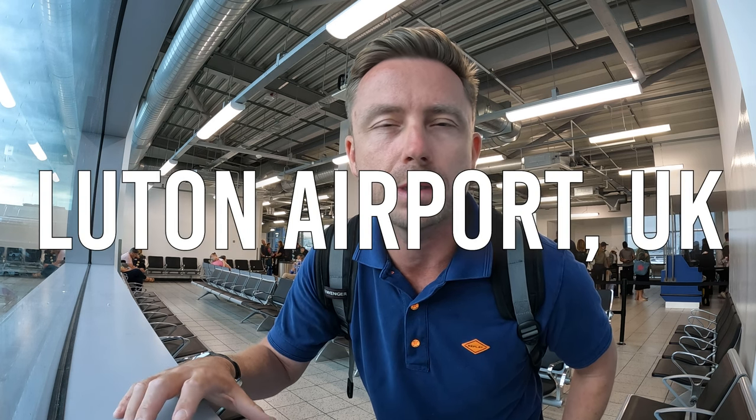Hey guys, hope everyone is well. A little bit of an unusual place to start today's vlog - I am at Luton Airport. I've been in England for a couple of days and I'm heading back to Ibiza. It's Saturday night and when I land it'll be around midnight. I thought we'd check out what the taxi situation is like when we arrive, as it's been getting a bad rep lately for long queues.